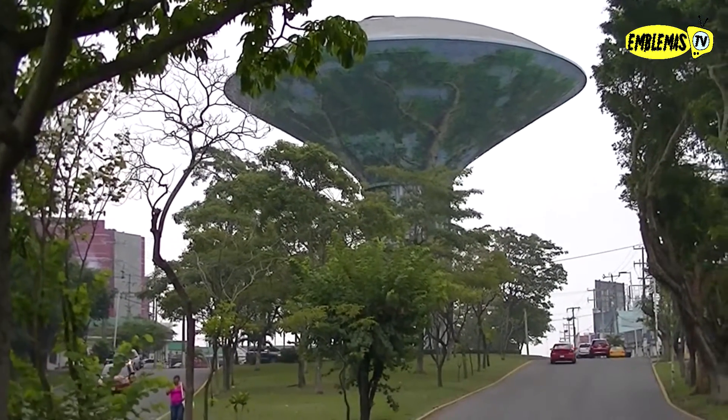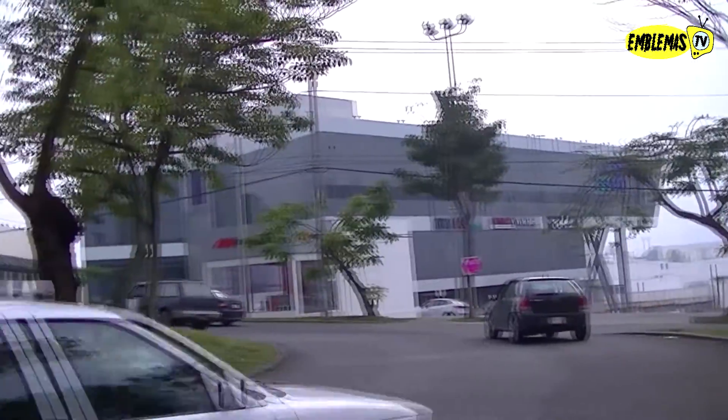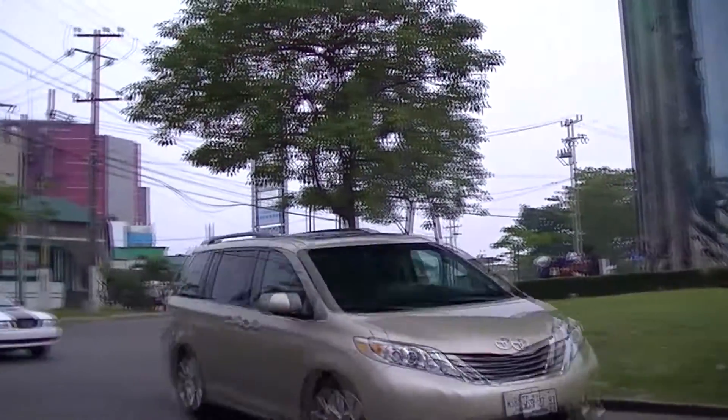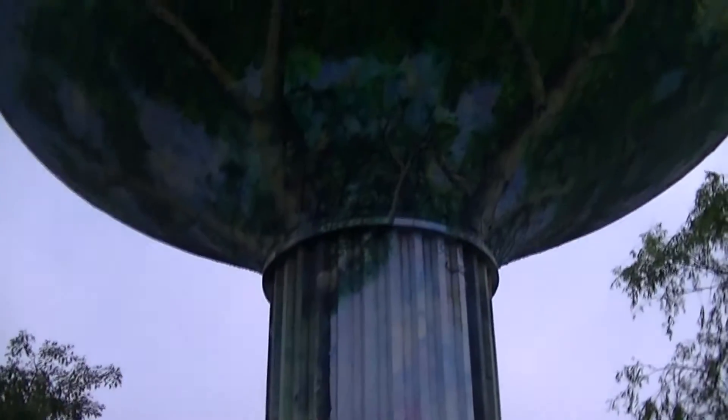El mural La Ceiba, pintado en el tanque elevado del Paseo Usumacinta, ubicado en el cruce de la avenida Los Ríos y Paseo Usumacinta en la zona Tabasco 2000, muestra su majestuosidad que lo convierte en un nuevo icono artístico urbano de la ciudad de Villahermosa, Tabasco.